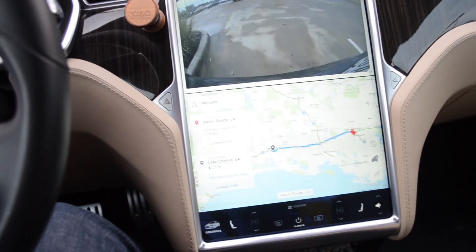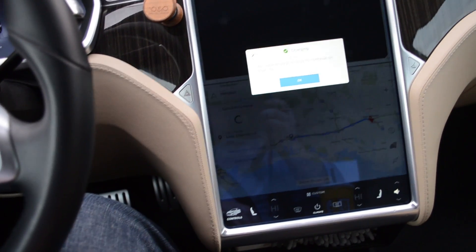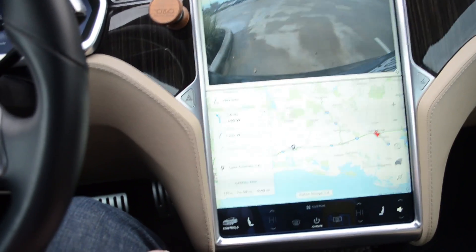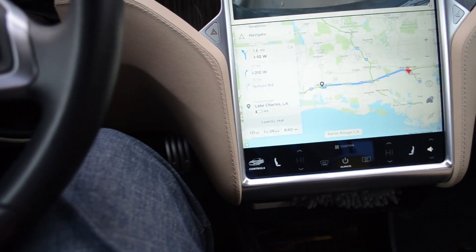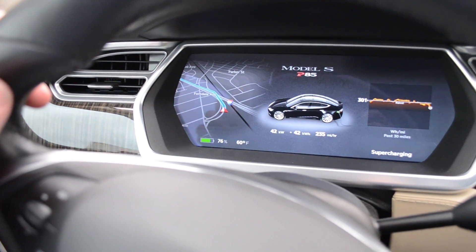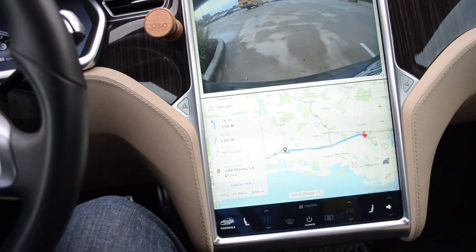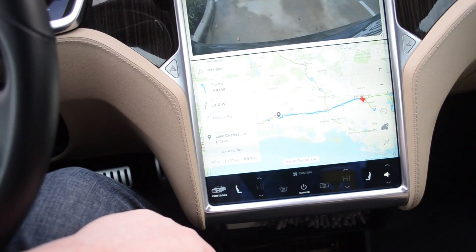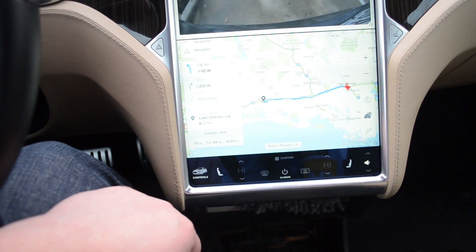It looks like we're just about done charging. We have enough to continue our trip. We're going to Lake Charles — we will get there with 18% according to Tesla. We have 76% battery. It's 131 miles and it'll take us about two hours. Let's go and see how much juice we actually use getting there.